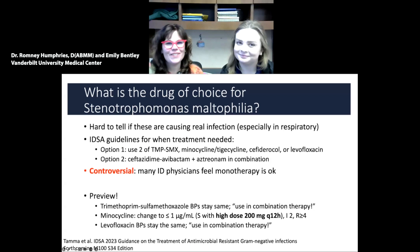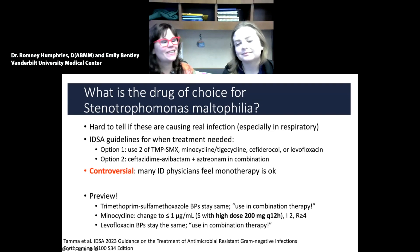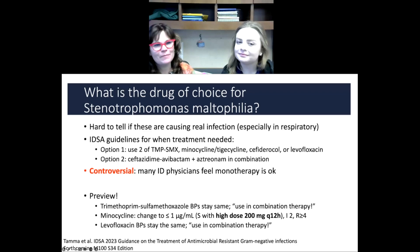Hey guys, it's Romney Humphries and Emily Bentley. We're here talking about drug-resistant non-fermenting gram-negatives and how we deal with them in the lab. So Emily's got another question for me: What is the drug of choice for Stenotrophomonas maltophilia?